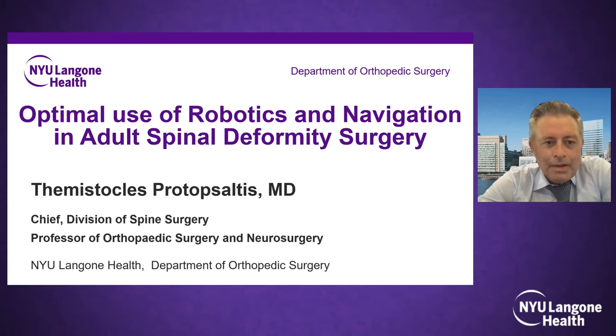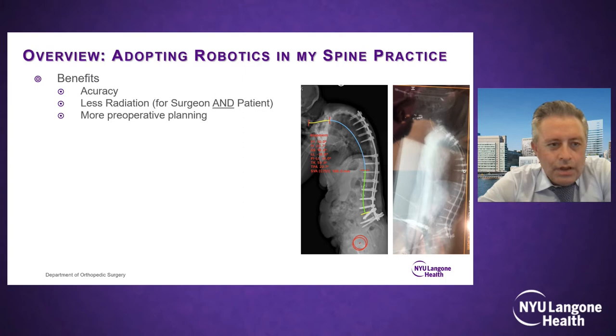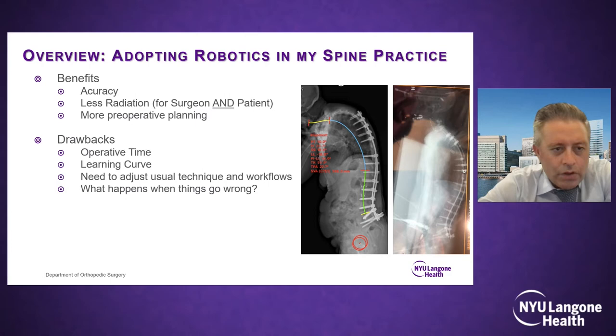I'll be discussing robotics and navigation use specifically in adult spinal deformity surgery. The benefits are undeniable: in unusual anatomy with rotational deformities, accuracy of screw placement is critical. There is potential for less radiation for both surgeon and patient, and more preoperative planning is always beneficial. Planning a deformity case using a robotic or navigation platform ahead of time is really helpful for assessing where screws will go.